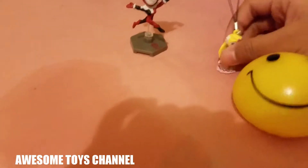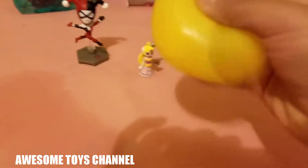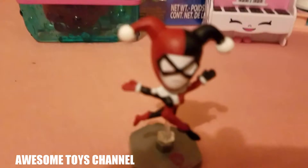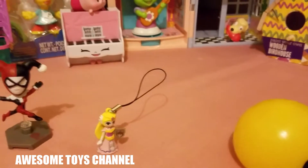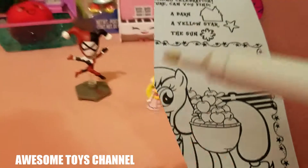If you like this video, please click the like button down below. And if you're new to our channel, please subscribe. Thank you for watching this video — bye guys! Splat ball, splat ball!